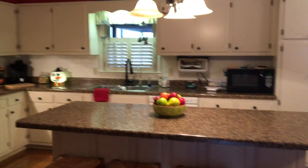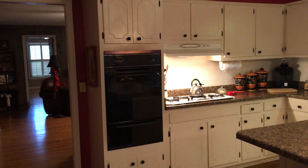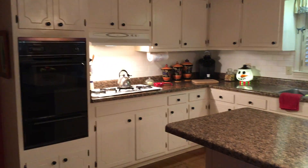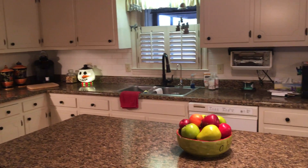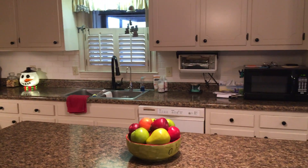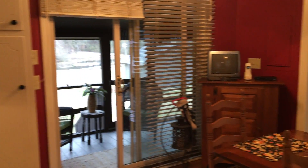When you step in the back door you come into the kitchen area. It's a nice bright kitchen and it does have some gas appliances. This house is heated with propane — there's a 325-gallon underground storage tank included.